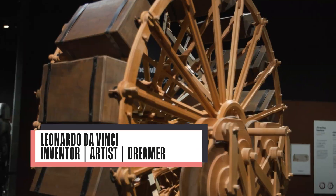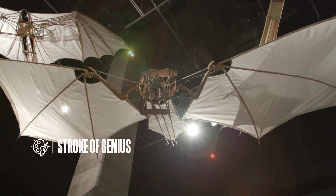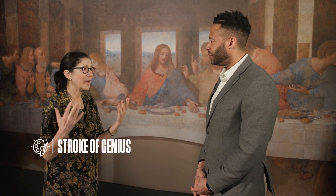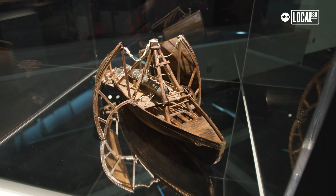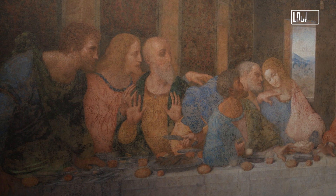Leonardo da Vinci was a true Renaissance man. He was really well versed in so many different disciplines. This exhibition shows both the inventions and the artistry of Leonardo da Vinci.